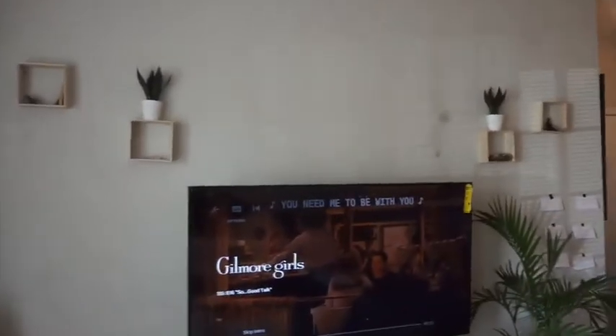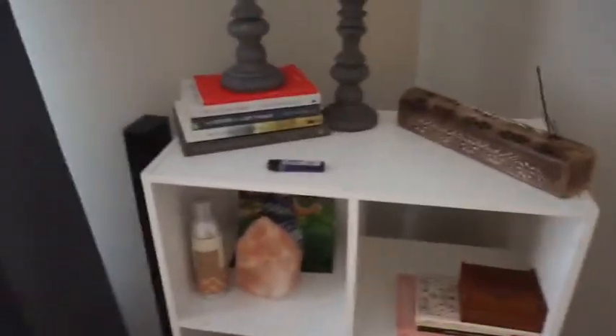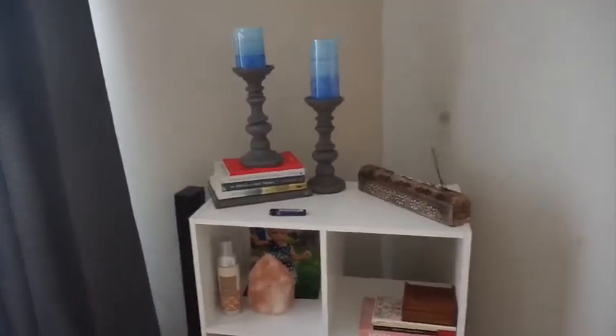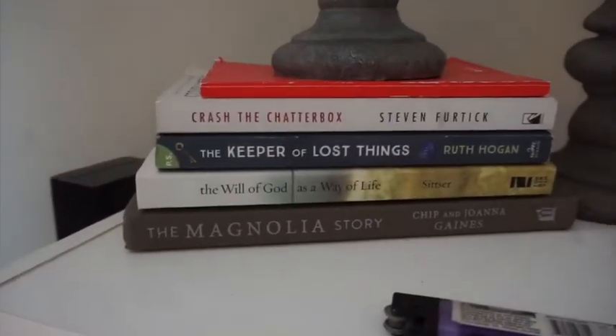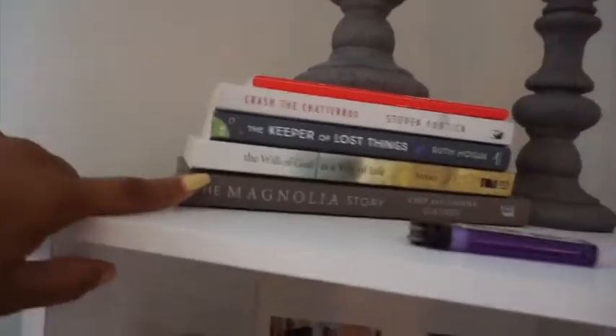Over here I have a little mini bookshelf. I don't have many books because I just don't read, to be honest. I keep my incense here — I do incense daily, I love incense — as well as a couple of books that I love.